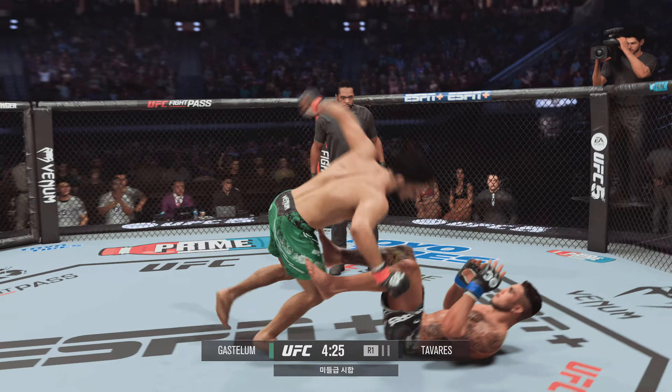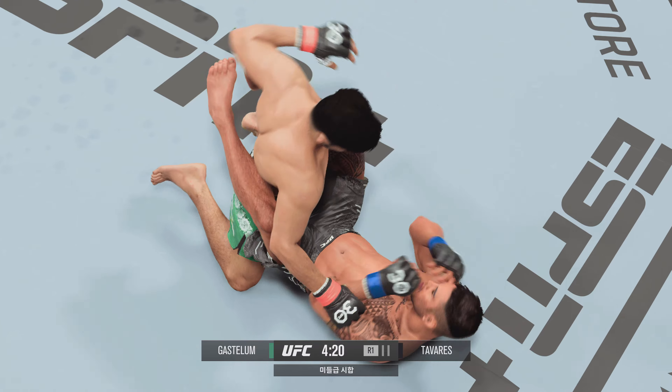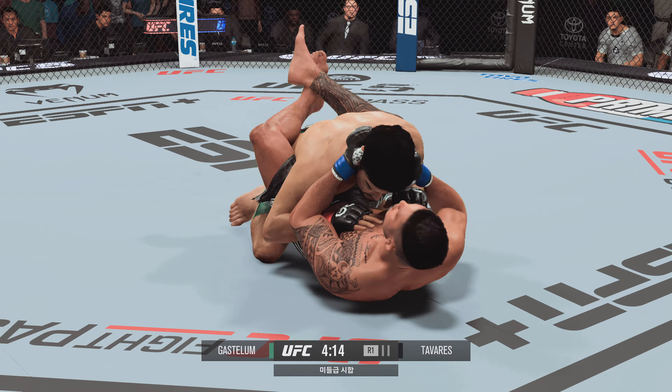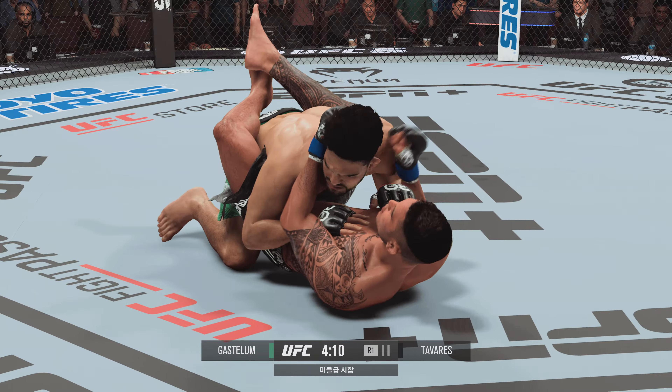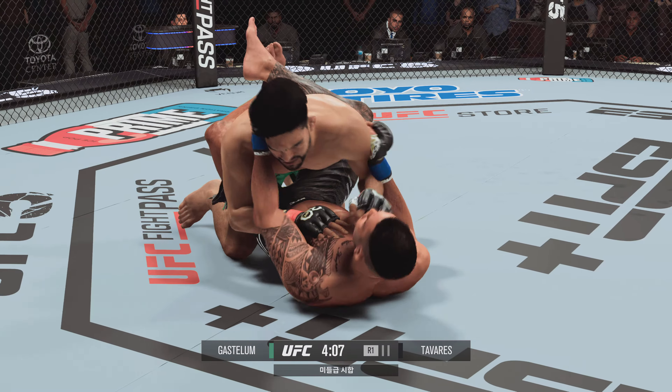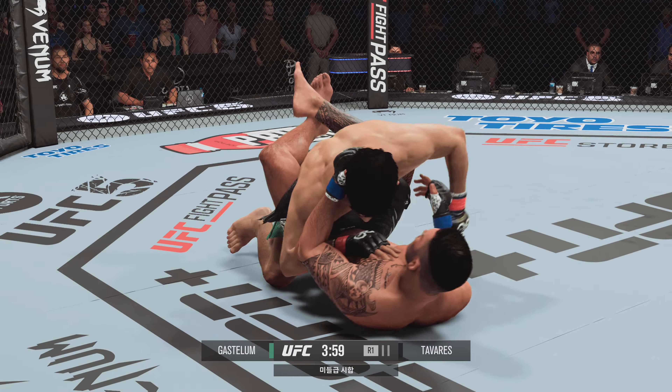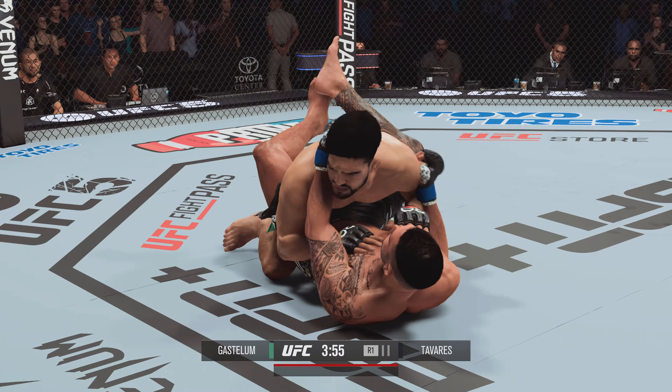He's brutalizing him with the ground and pound. This fight is close to being done. Lands a nice punch from his back. All right, it's good ground and pound by him here, certainly staying busy.